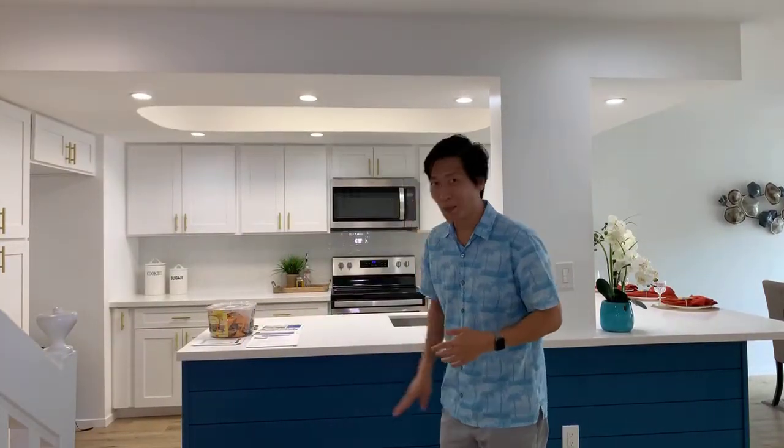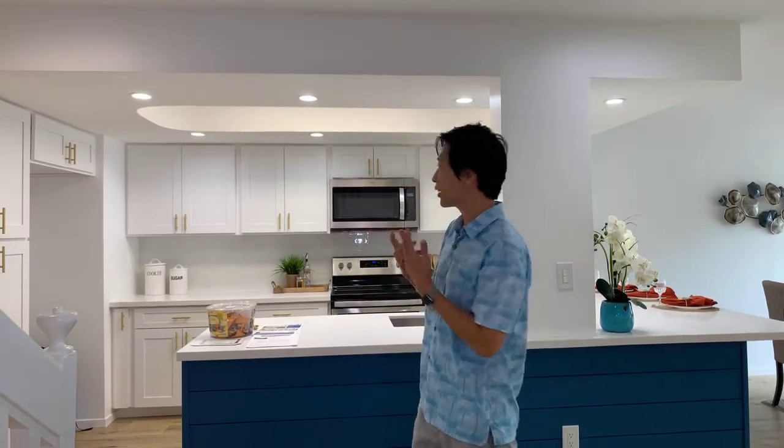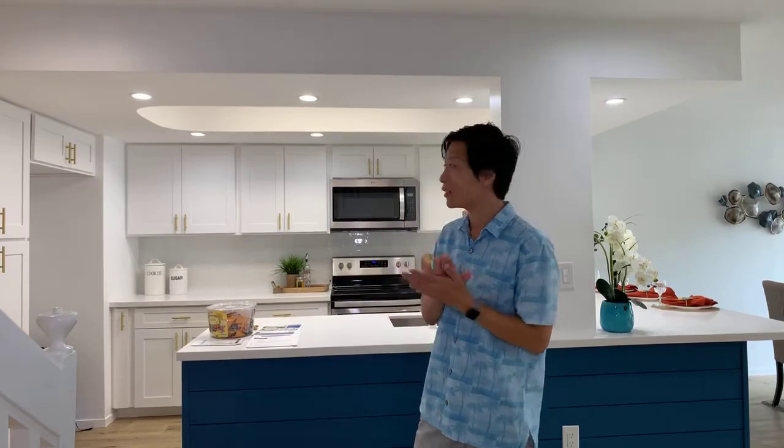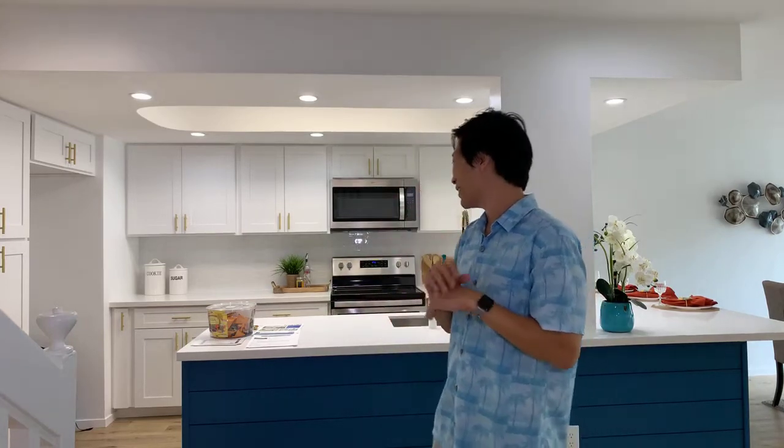Look at this nice blue shiplap backsplash — it's really nice how they designed it. Everything is very white and modern, very simple but very clean. The kitchen has all new appliances: new microwave, new range and stove. The refrigerator will be set up later. The cabinets are really well done and reach all the way to the top of the ceiling, so no dust collecting up there. I love the lights — it's really nicely designed and installed.